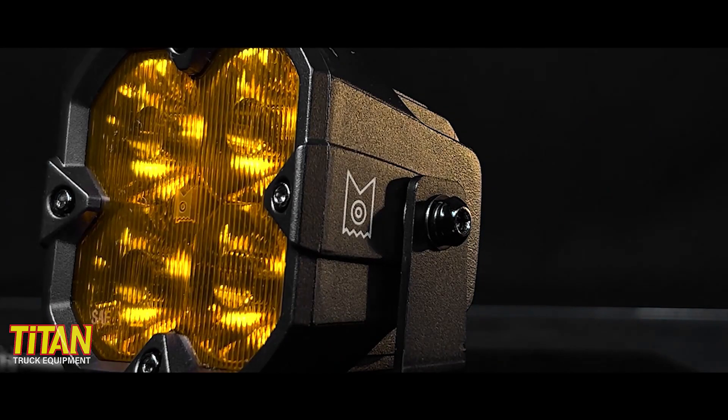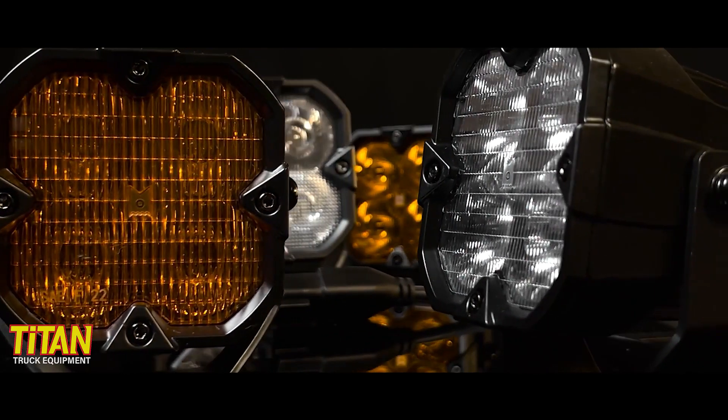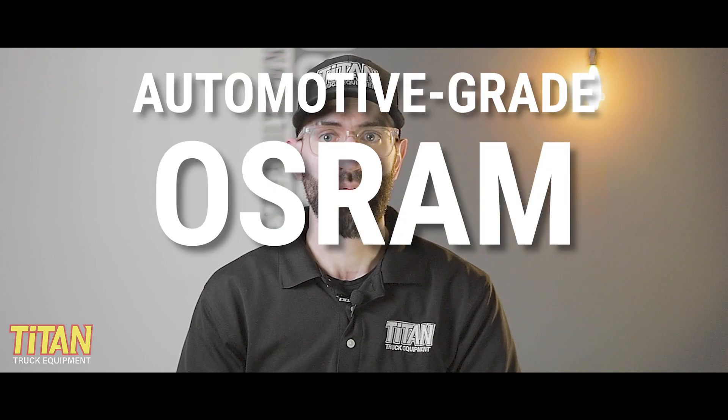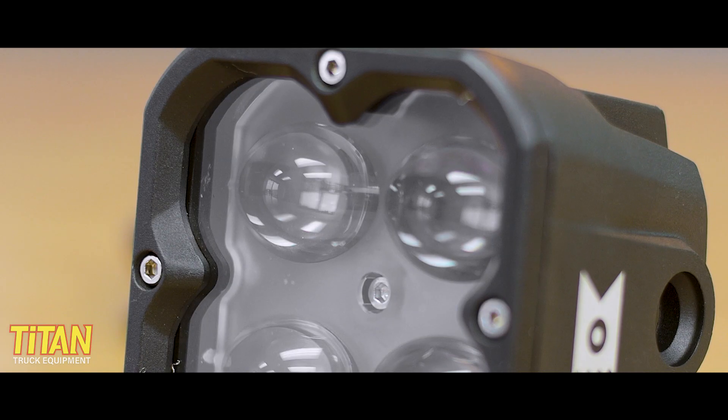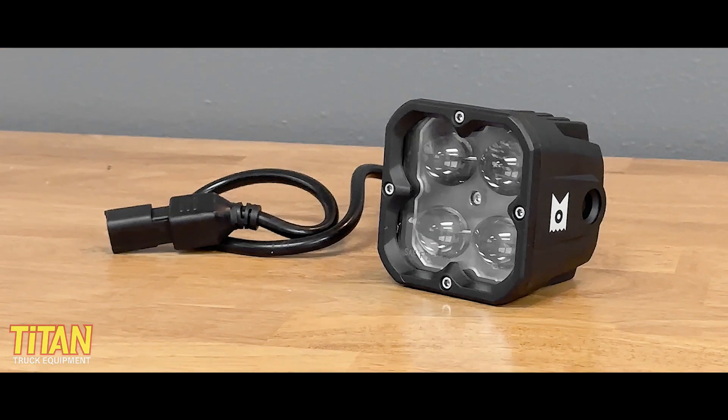These LED pods are a street-legal lighting solution that provide additional lighting in town, on the highway, or off-road. Upfitted with automotive-grade Osram Oslon LEDs and TIR projector lenses, these LED pods are designed to be small enough to work with a wide range of mounting options. That was a lot of technical jargon — let's simplify things a little bit.